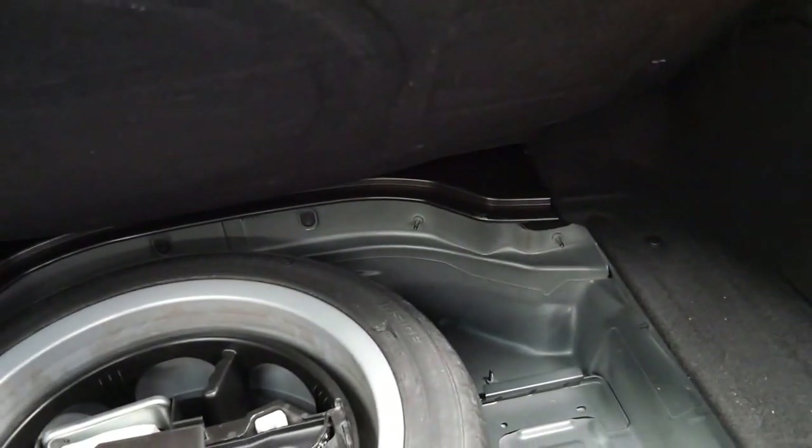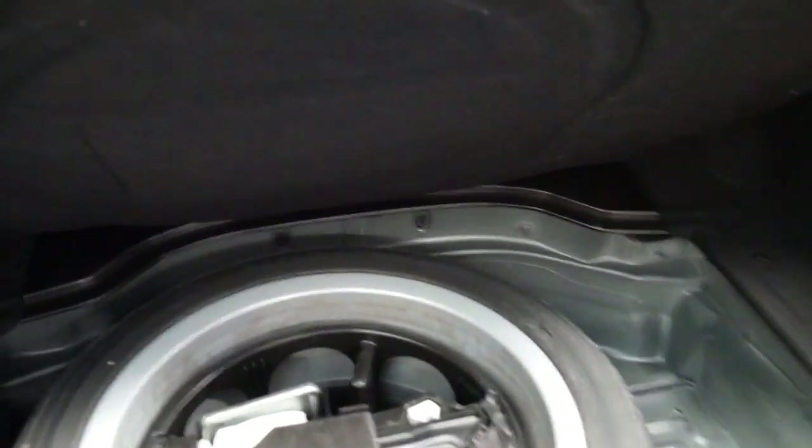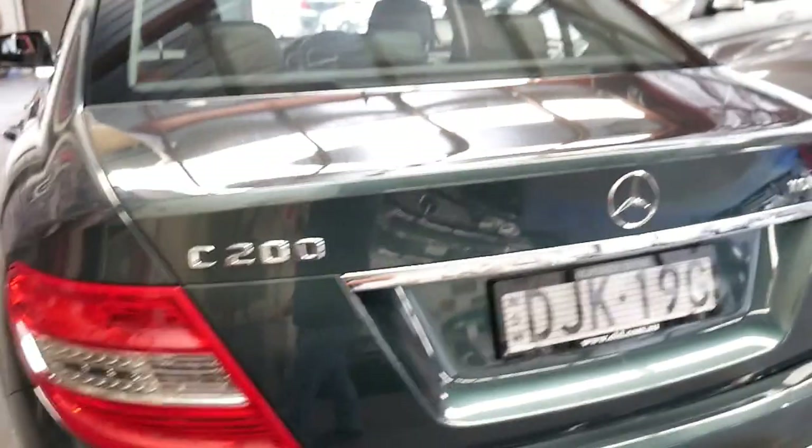It's got the optional full-size spare wheel — a full-size aluminium wheel, the same as what's on the car. Some of them do have space savers. It's also got front and rear parking sensors.